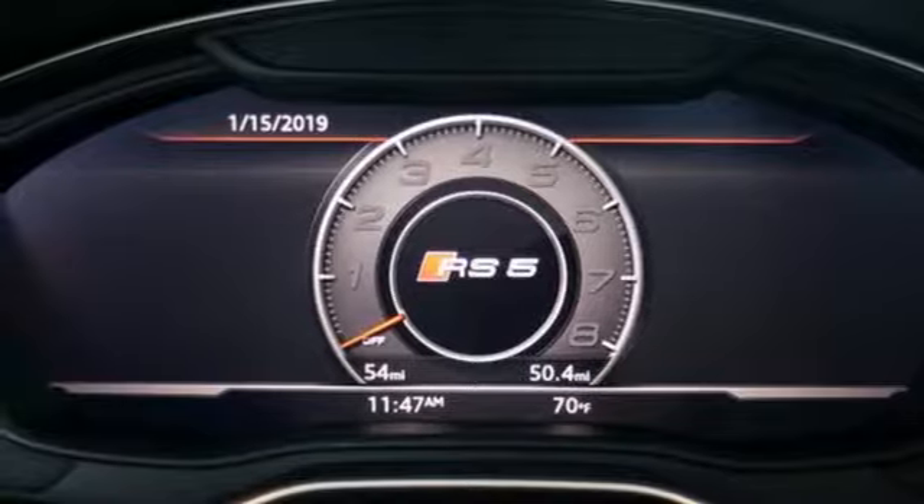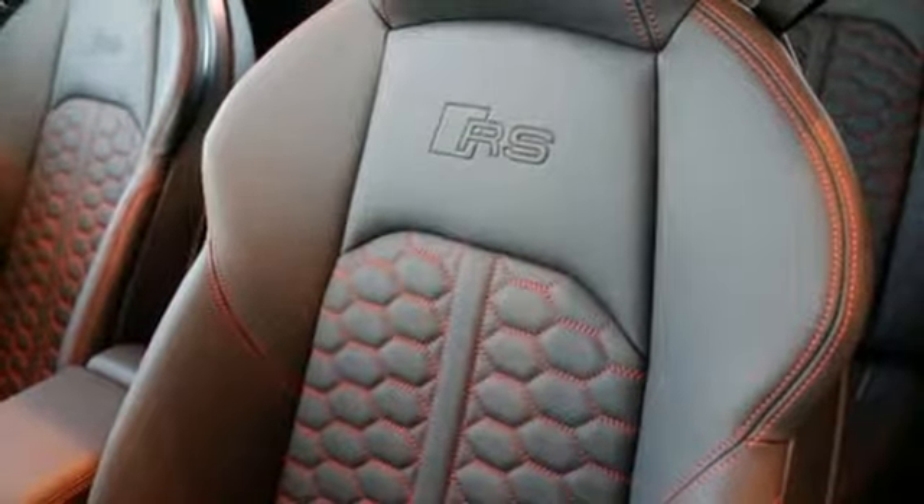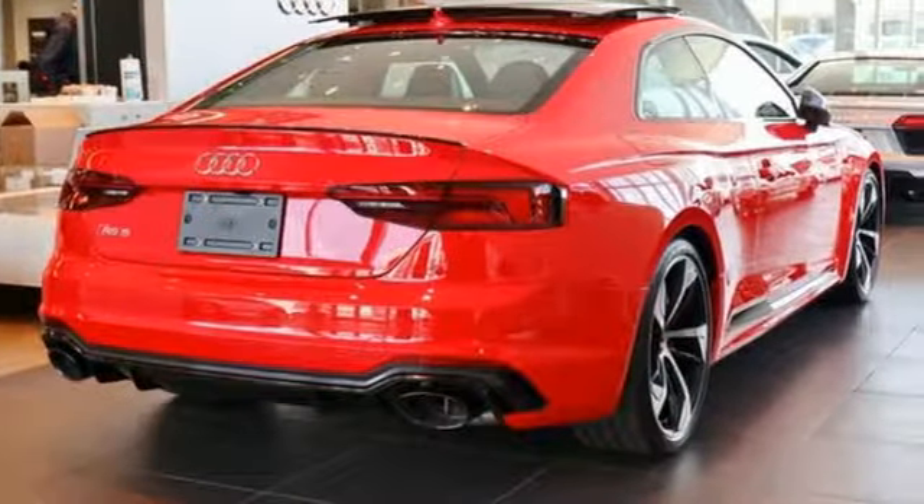Doors and push-button start proximity key, dual zone climate control, streaming audio, front heated bucket seats, auto dimming mirrors and power heated mirrors.